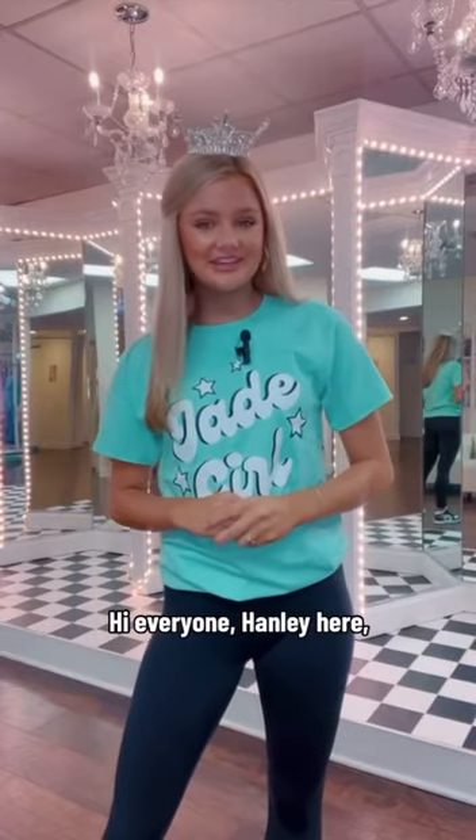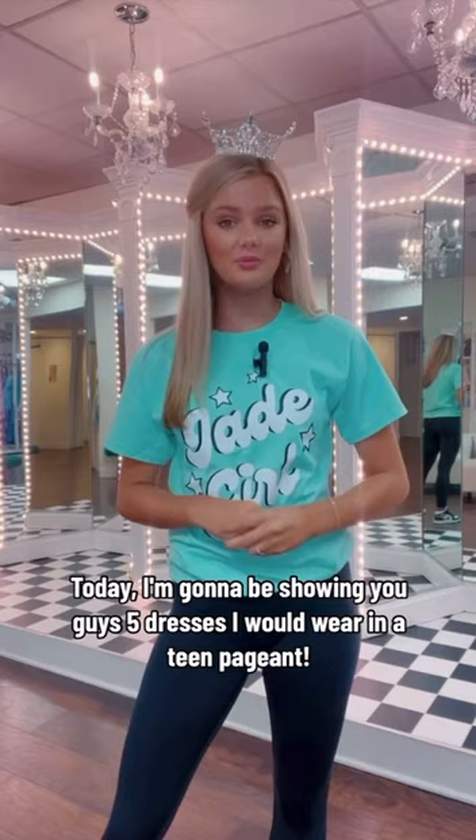Hi everyone, Hanley here, Miss North Carolina's Teen. Today I'm going to be showing you guys five dresses I would wear in a teen pageant.